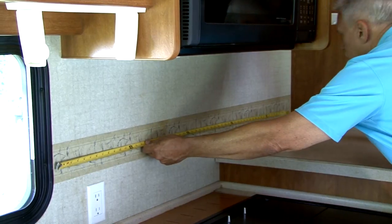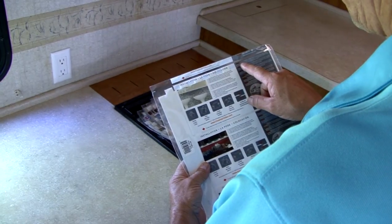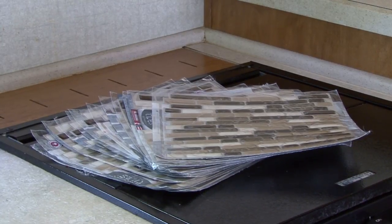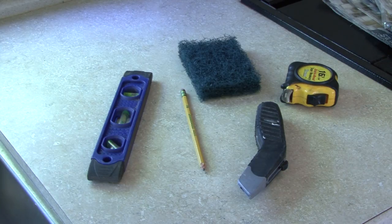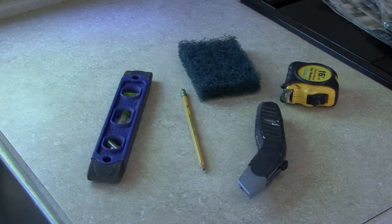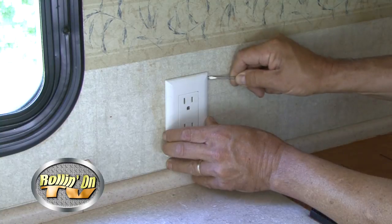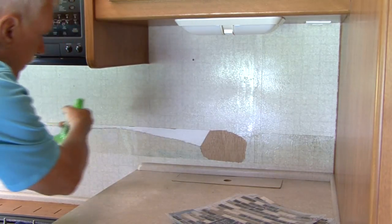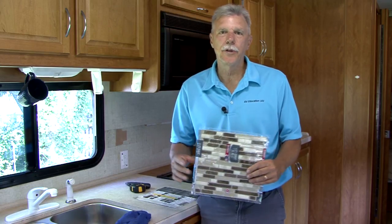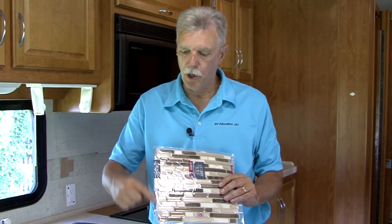The first step is to measure the surface area you plan to cover with tile. Ours is approximately 10 feet by 2 feet, so we need enough peel-and-stick tile to cover 20 square feet. Check the coverage area on the tile product and do the math to make sure you get enough tile for your project. There are lots of different colors, shapes, and designs available, so you can select one that complements the area you're working on. The key to a good finished product is the preparation and planning that goes into the job.